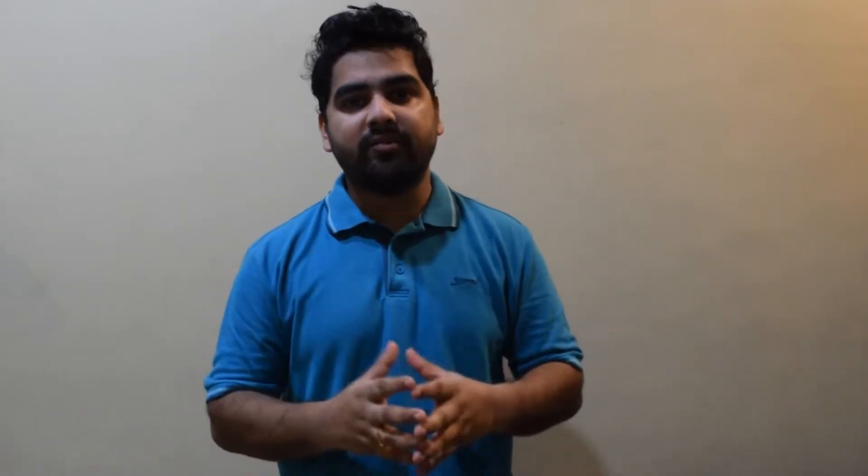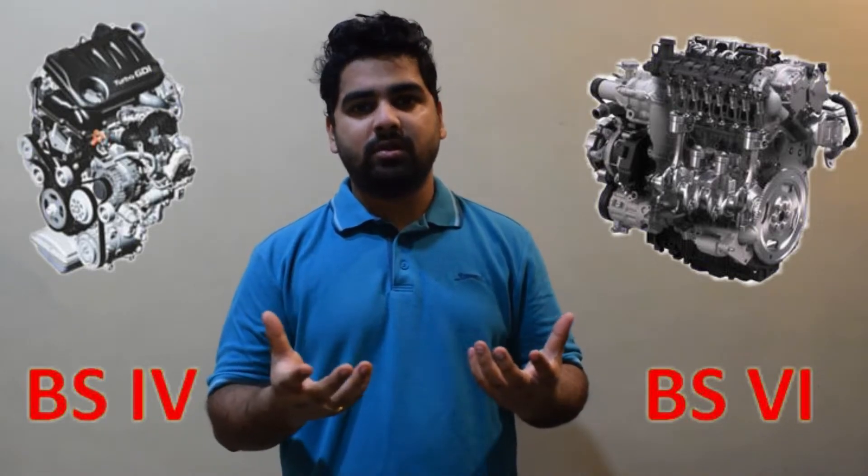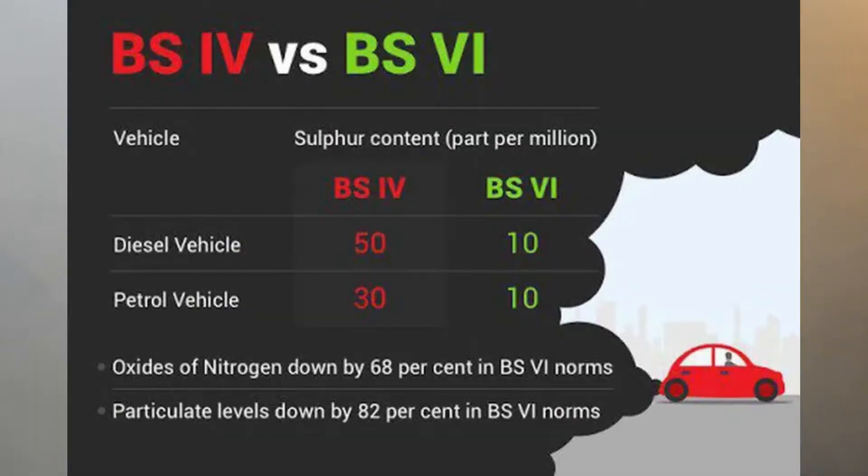Now thinking about BS6 and BS4 — what is the difference between them? There is not much difference in both these norms. The main difference is the sulfur content. In BS4, the sulfur content was 50 parts per million (ppm), and in BS6 it is 10 ppm. This is the measurement unit used to measure the concentration of sulfur in oil or fuel.